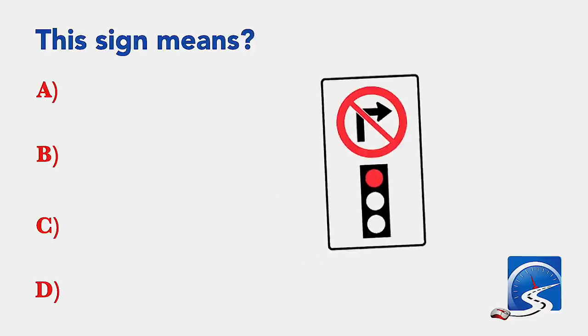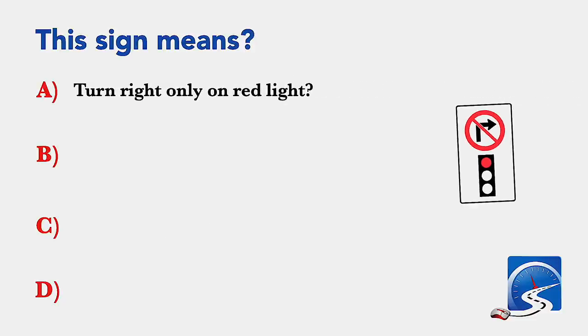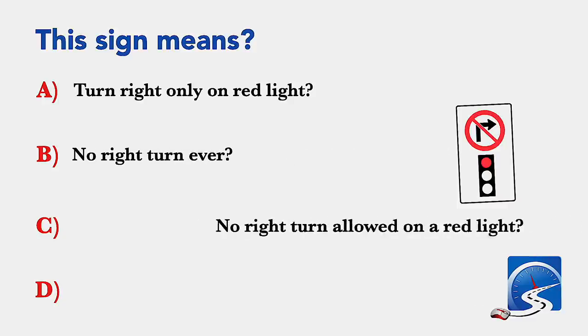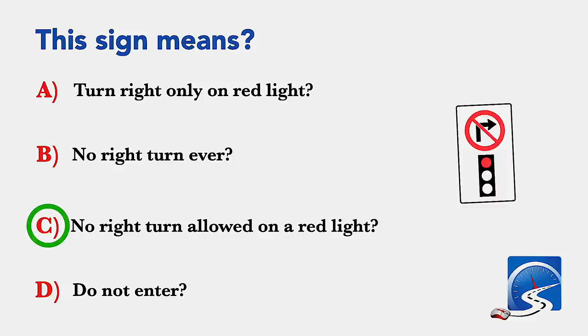This sign means: turn right only on red light; no right turn ever; no right turn allowed on a red light; or do not enter. Correct answer C: no right turn allowed on a red light.